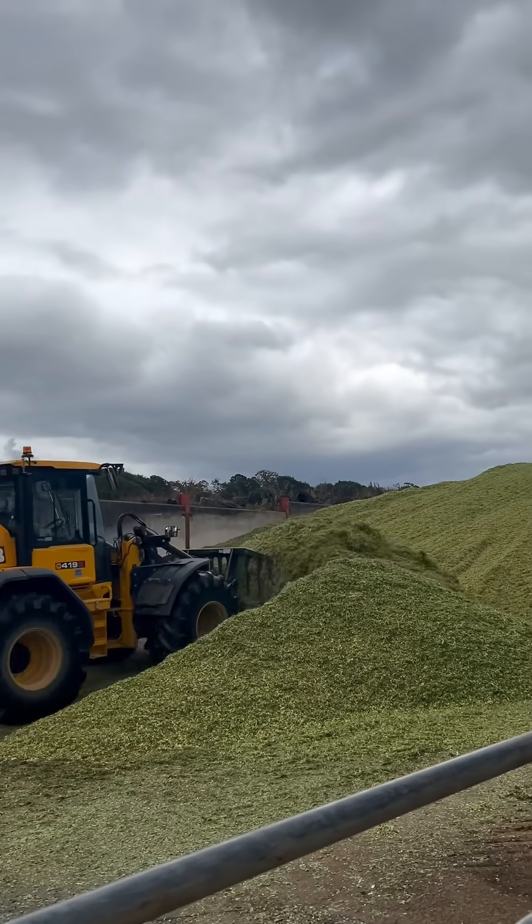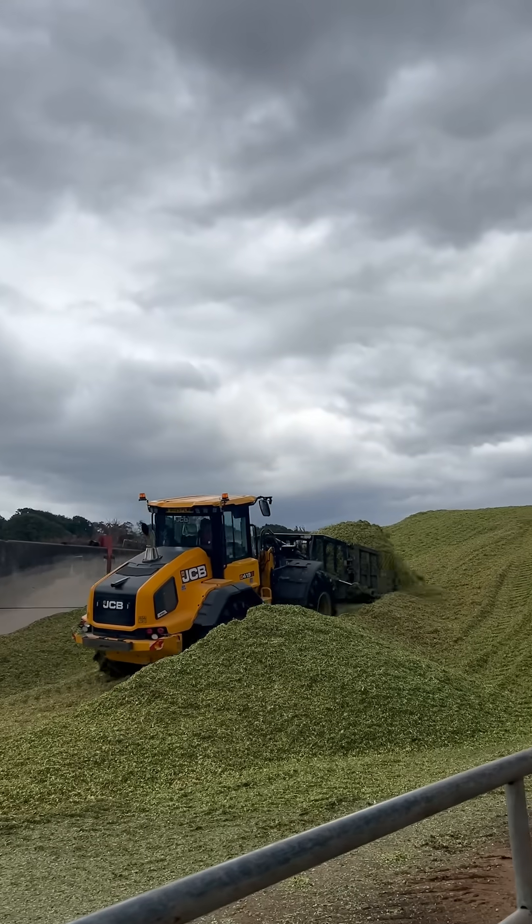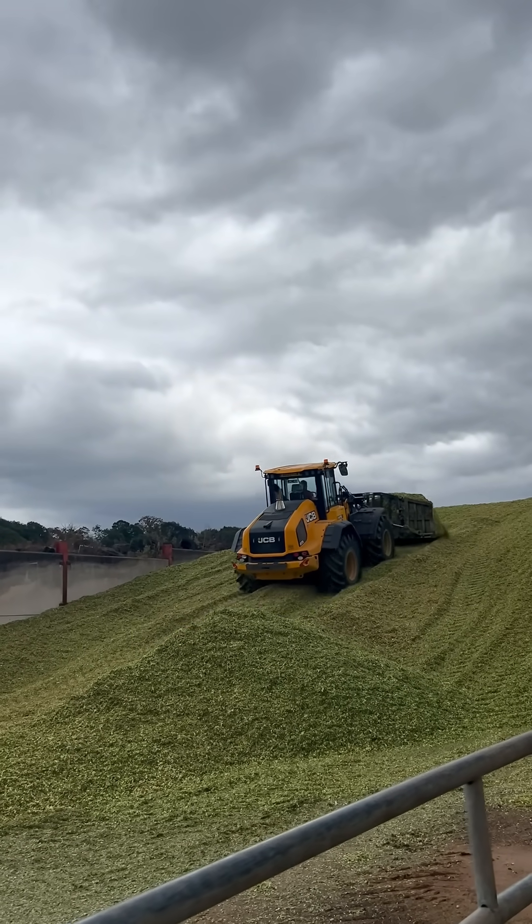Communication is very important between the chopper and the tractor driver to keep things smooth. If the trailer isn't in the right place, chopped maize can be lost on the ground.